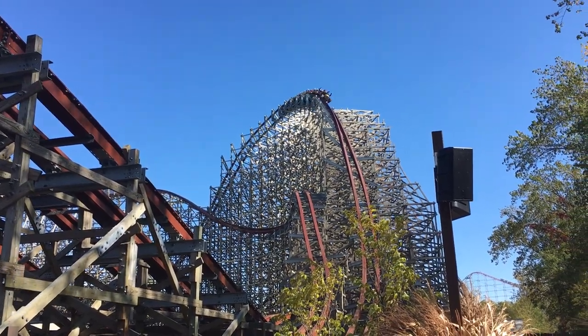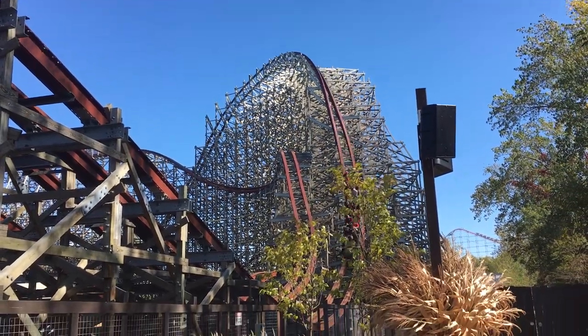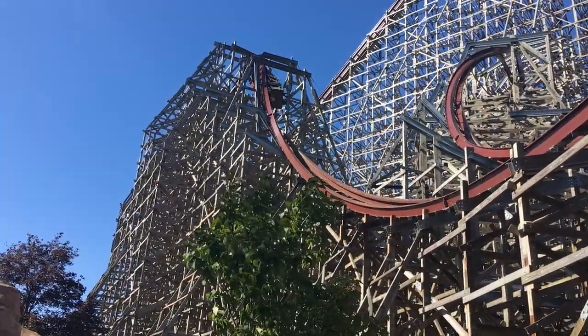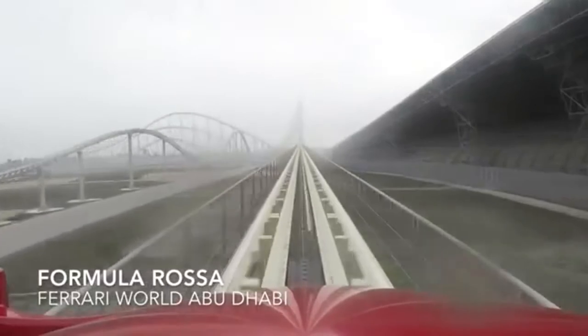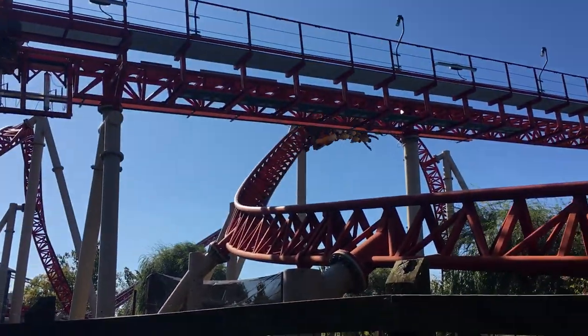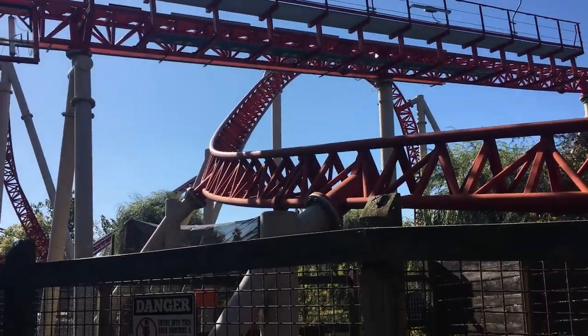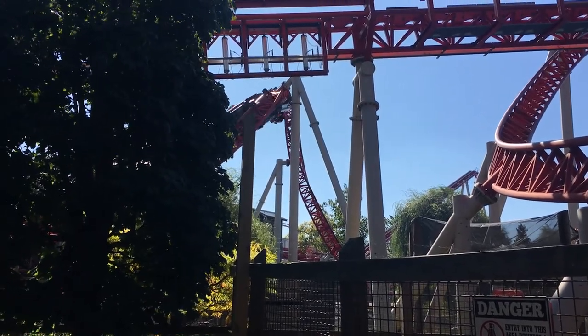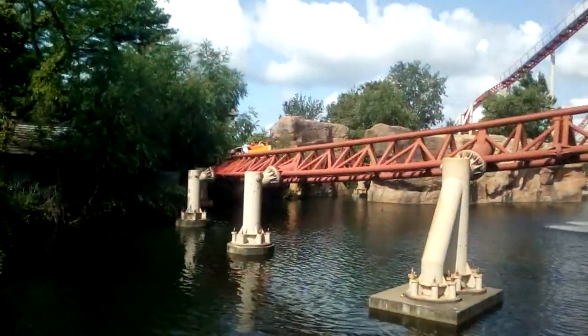Filming roller coasters is a popular pastime for many in the coaster community, but it can come with many hurdles to overcome. Some roller coasters can get as fast as 150 miles per hour — how do you keep that in frame the whole time? This is sort of a follow-up to my previous video about hidden filming locations, but you don't need to watch that one to understand this one. I'm Atomic, and in no particular order, these are the top five tips for filming roller coasters.